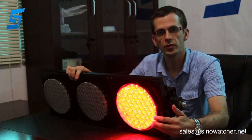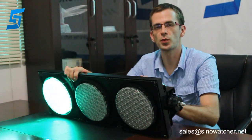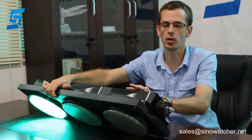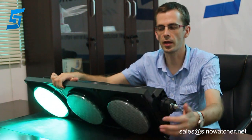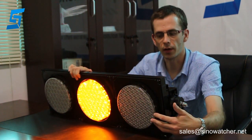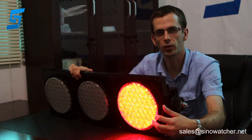It complies with standards like CE, RoHS, and EMC. You can customize these products to your requirements. The housing can also be in yellow or green, and we can adjust the LED layout and electrical parameters according to your needs.